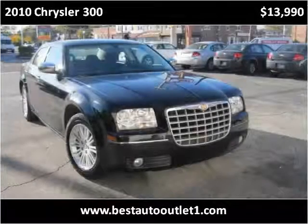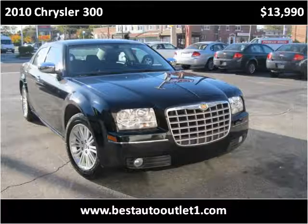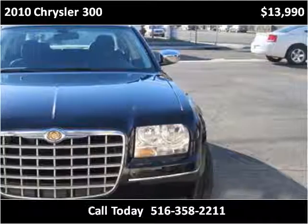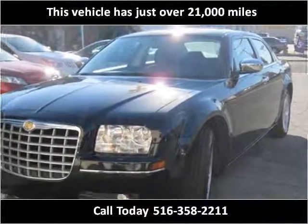This 2010 Chrysler 300 is available from Best Auto Outlet. This vehicle has just over 21,000 miles.